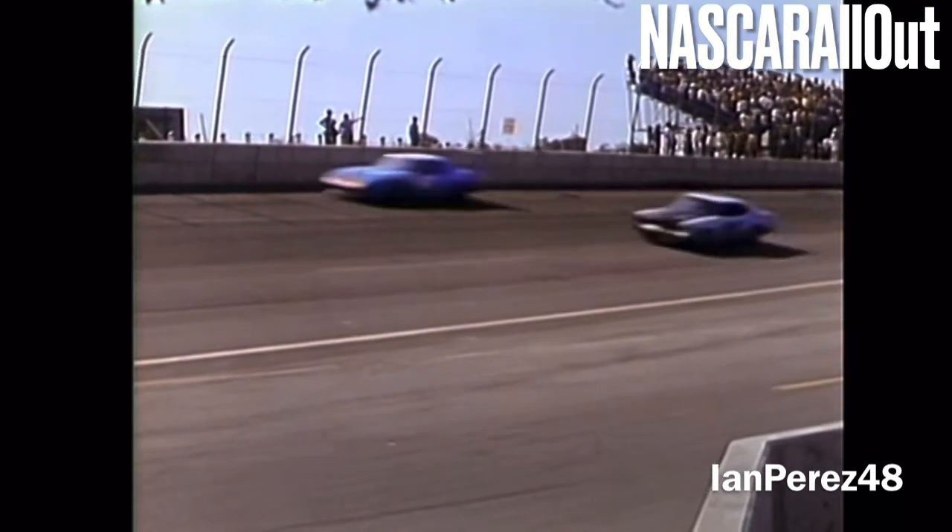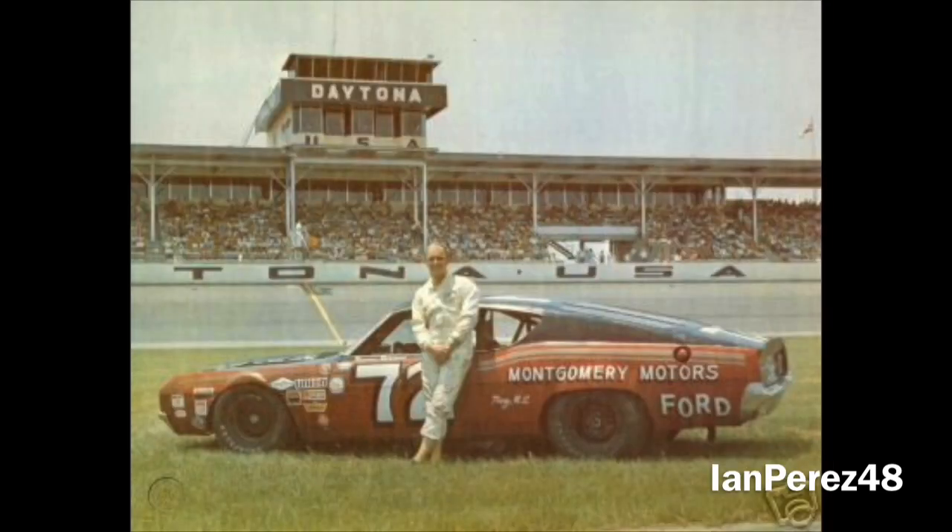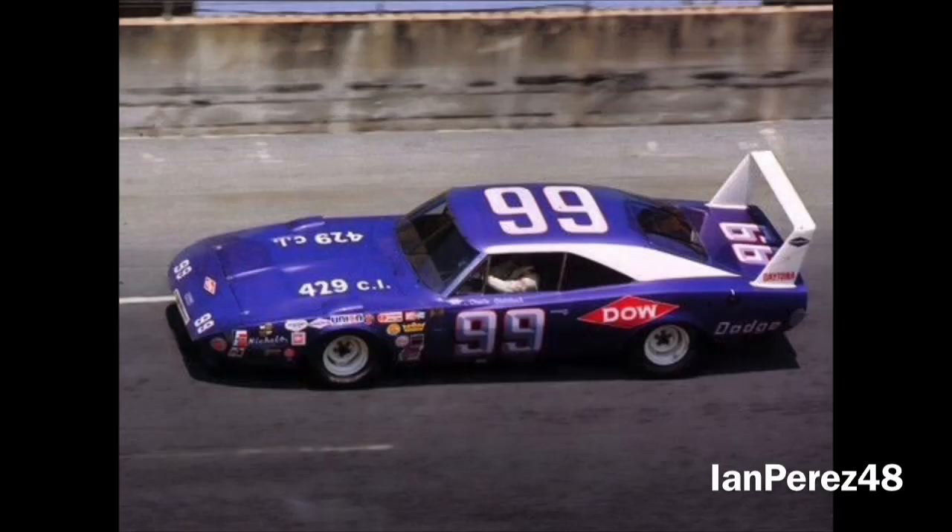The last 54 laps had four lead changes from three different leaders. Charlie Glatzbach led 20 more laps until Benny Parsons took the lead, and then Cale Yarborough took over on lap 185. It looked like Cale had the race in the bag until his engine blew up on lap 188, bringing out the first and only caution of the race. Charlie Glatzbach, who dominated by leading 116 of the scheduled 197 laps, won the 1970 Yankee 400 at Michigan.